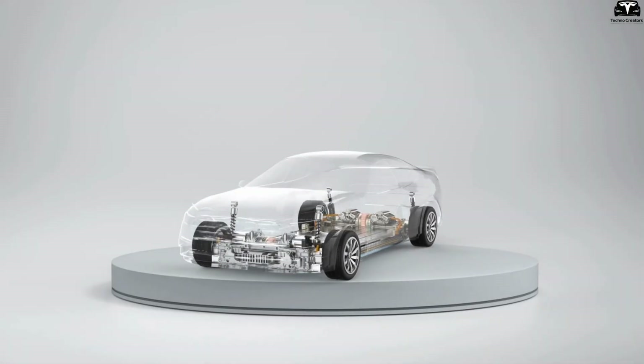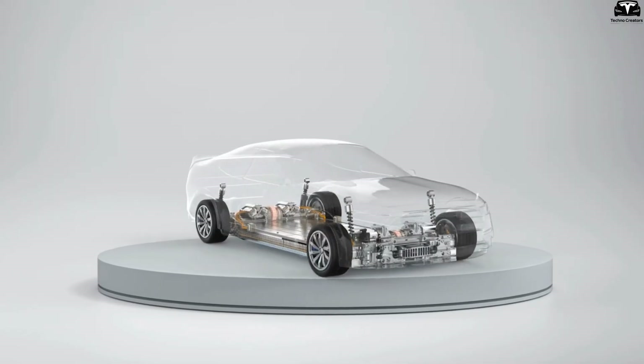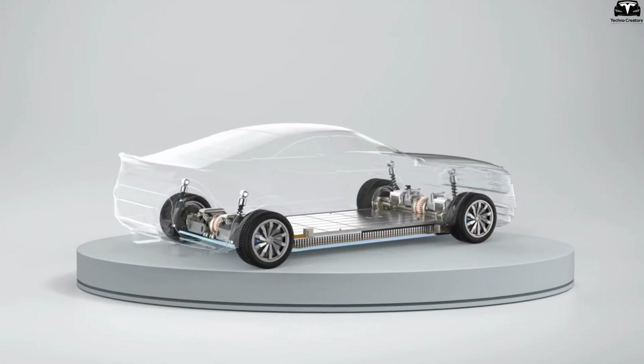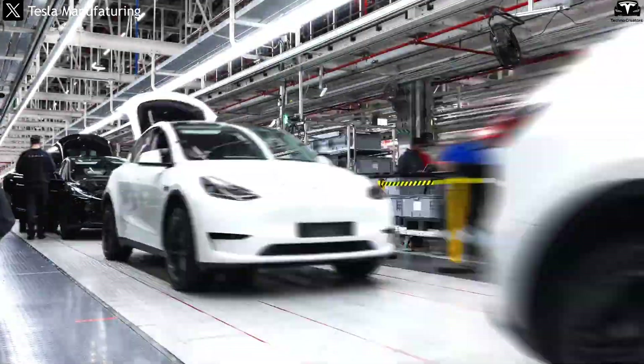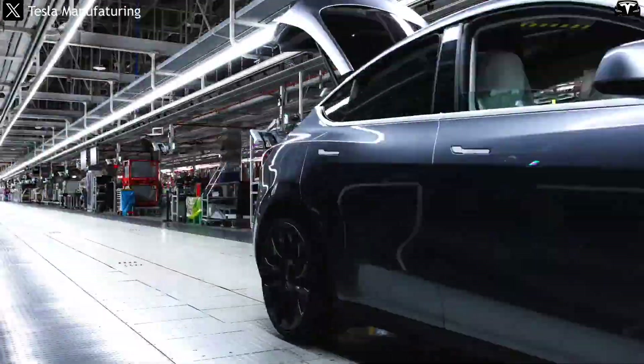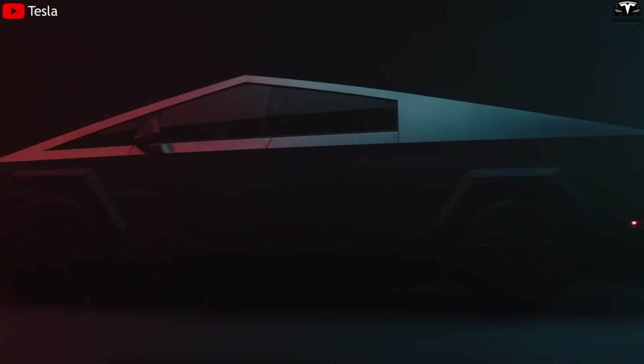Instead of designing cars around the battery pack, batteries can now be designed to fit every curve, every floor layer, every small corner inside the cabin. This is especially important as the current trend in electric vehicles combines performance with aesthetics.